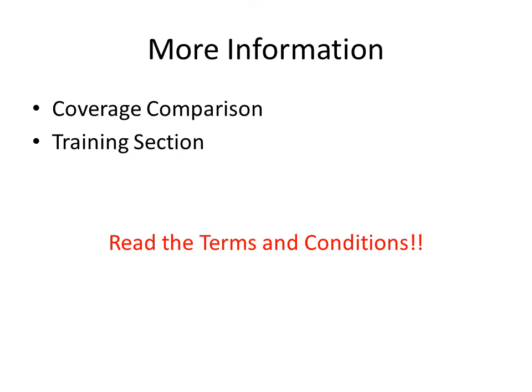For more information about company specific coverage, please see our coverage comparison documents or other documents located in the training section of our website. If you have any questions we did not cover in this video, please reference our other resources or contact us today. Remember, these trainings do not take the place of reading the terms and conditions, but are simply provided as a courtesy to help you understand the policy better. Please read the policy for any specific coverage questions. Thank you and have a great day.